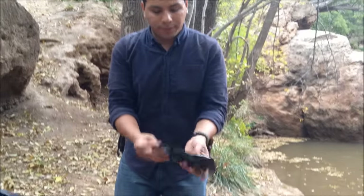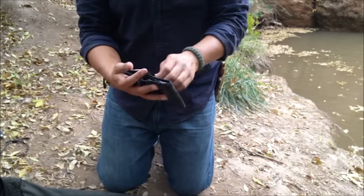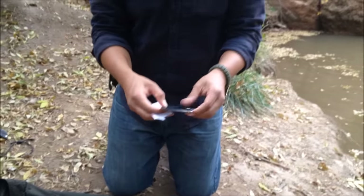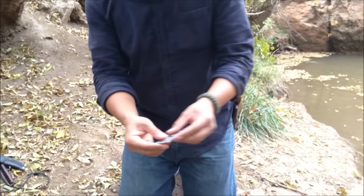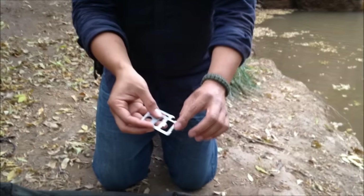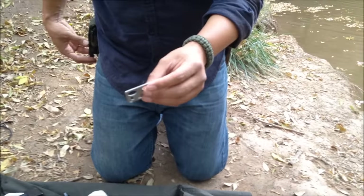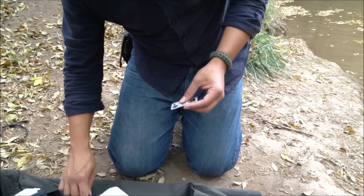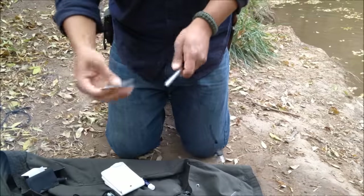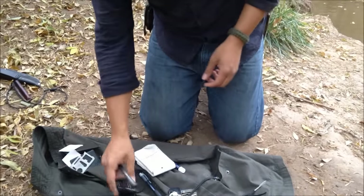My wallet — same setup as always, nothing to show there. I also have a small survival card tool my boss gave me from work. It has a little saw, can opener, bottle opener, a flat knife edge, and a couple other tools. It's also good for striking a ferro rod. I seldom use it, but it's always good to have.